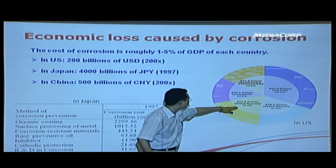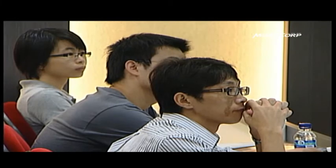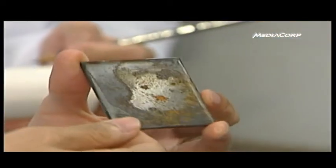Professor Yang says corrosion losses can amount to up to 5% of a country's gross domestic product. He adds that the self-healing anti-rust system can be used on a wide range of applications, and that all kinds of the coating industry should benefit from this technology.